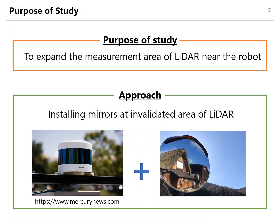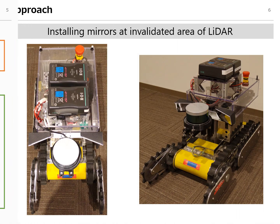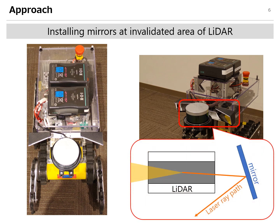The purpose of this study is to expand the measurement area of LiDAR near the robot. Our approach is to combine LiDAR with mirrors. Mirrors are installed at the invalidated area of LiDAR, and this mirror reflects laser rays downwards so that these lasers measure an area near the robot.